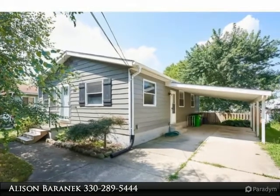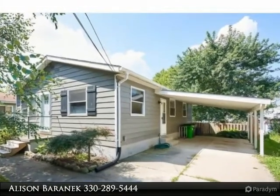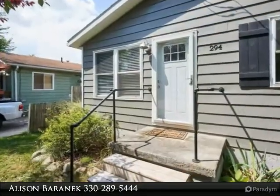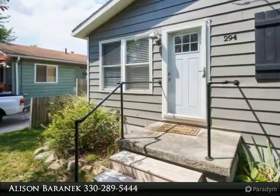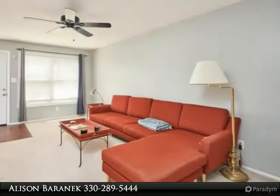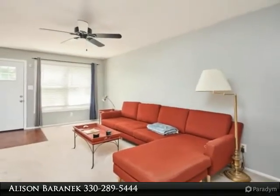Charming, updated 3-bedroom ranch in Barberton. Kitchen was remodeled in 2014, first floor bath was completely renovated in 2010, and all new interior paint throughout. Lower level features a rec room, workshop, bonus room, and large laundry room.